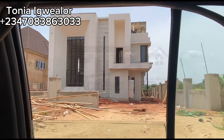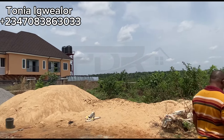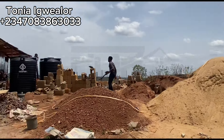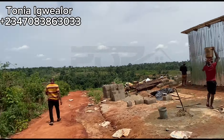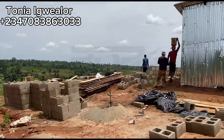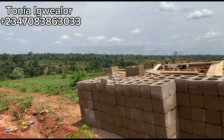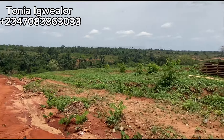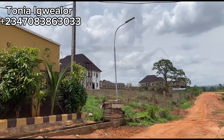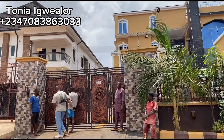This estate comes with a global certificate of occupancy, and that means the investment in Dubai Estates is intact. This is a buy-and-build estate. As you can see, people are already living in this estate — people are living in that house you're seeing right there. And these are people building their own houses without any restriction. So this is an estate you should own. This is another house in Dubai Estates where people are already fully living in. It's a buy, build, and move in.